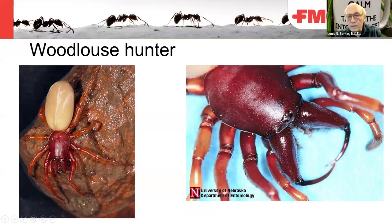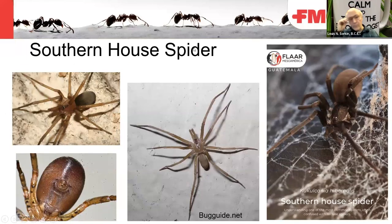The woodlouse hunter has six eyes in an oval shape on the front of the carapace, with little visible cervical groove — that groove is where muscle attachment connects to the sucking stomach. The chelicerae are elongated and stick out forward with very long fangs. These fangs don't pierce through the isopod's exoskeleton; instead, only one fang is inserted into a membrane between the sclerites — the hardened plates of the isopod. They also feed on other spiders.